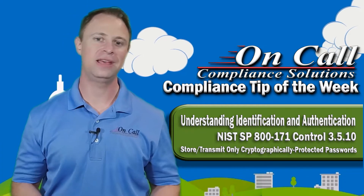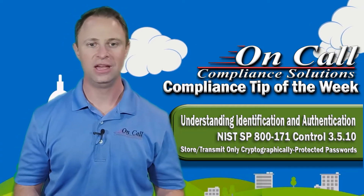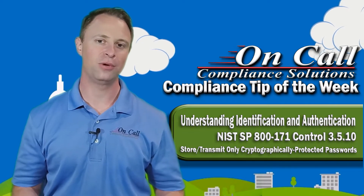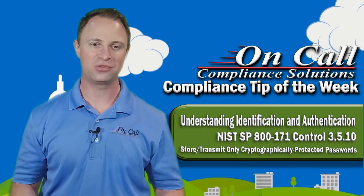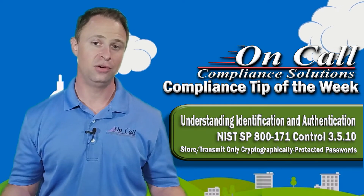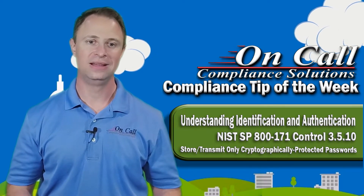Passwords should not be stored in clear text databases. Another example: if you've got custom-made software that's really old, and it's got a whole bunch of passwords into controlled unclassified information like technical drawings, and there's no encryption on the password — we're in trouble.